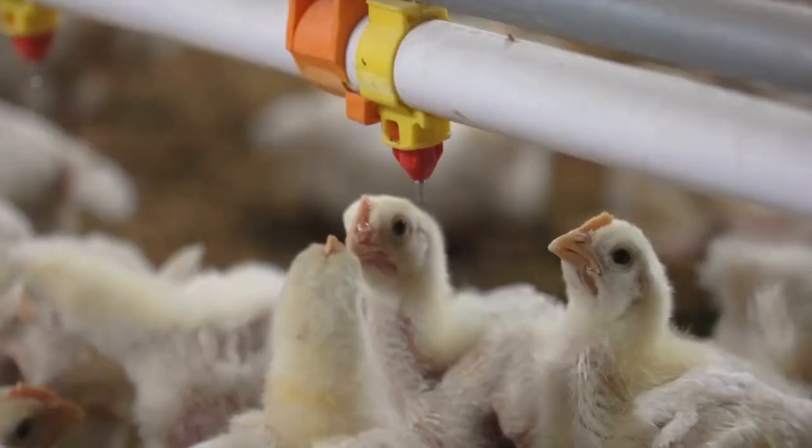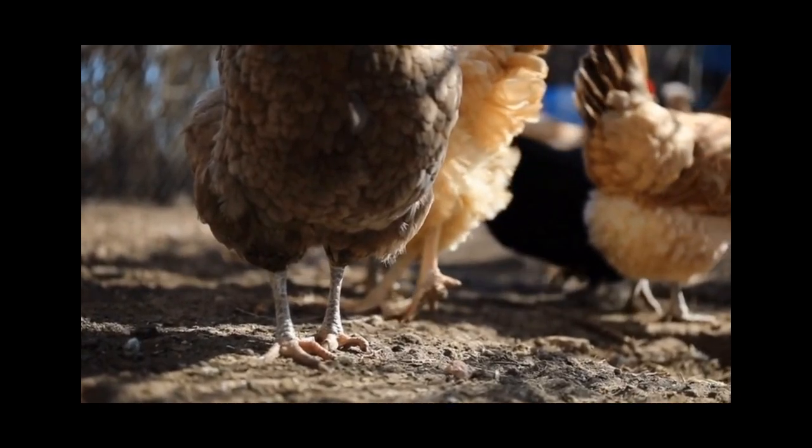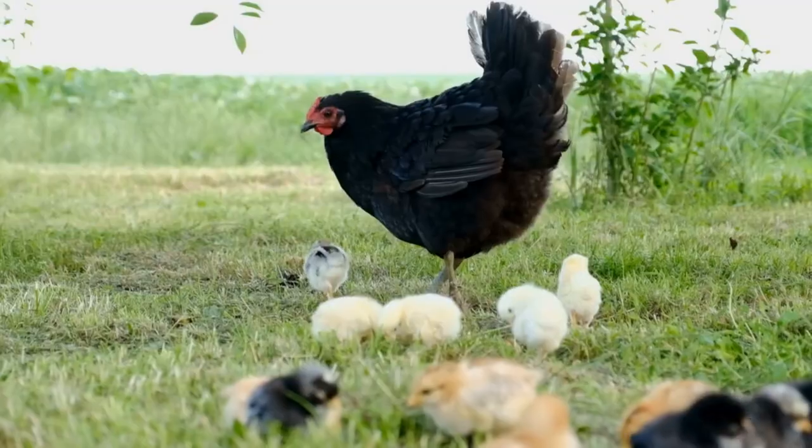So how do chickens help? Well, chickens love to scratch around in the dirt, looking for insects and other tasty treats. This behavior not only provides entertainment for the chickens, but it also helps to break up the manure piles that can harbor parasites.